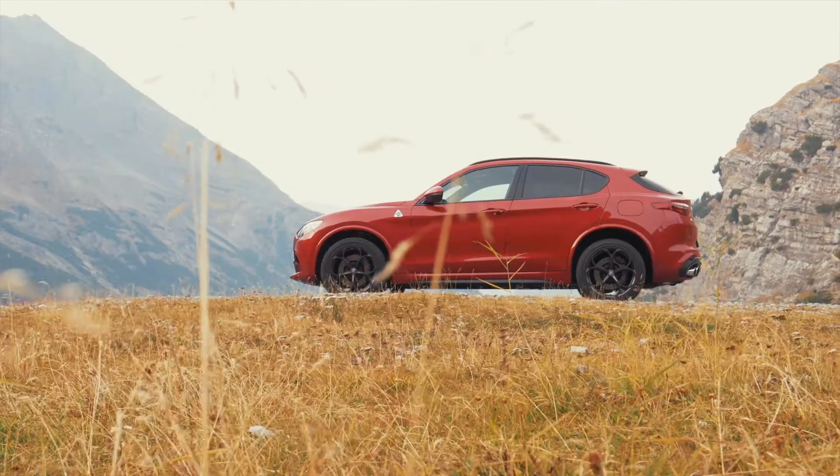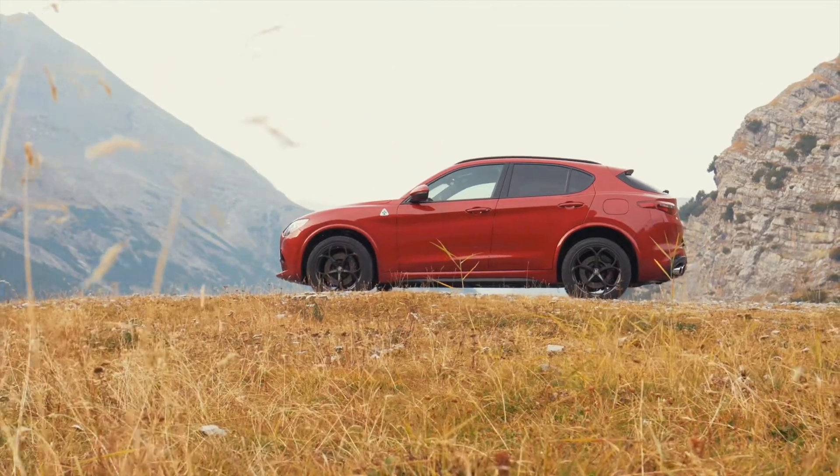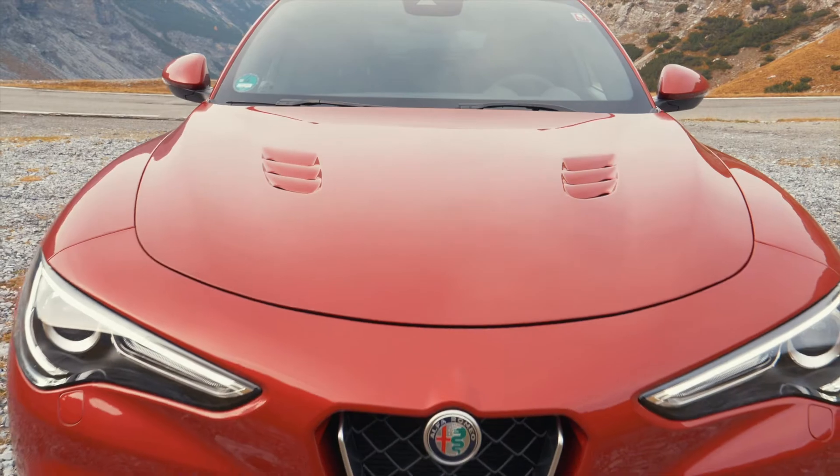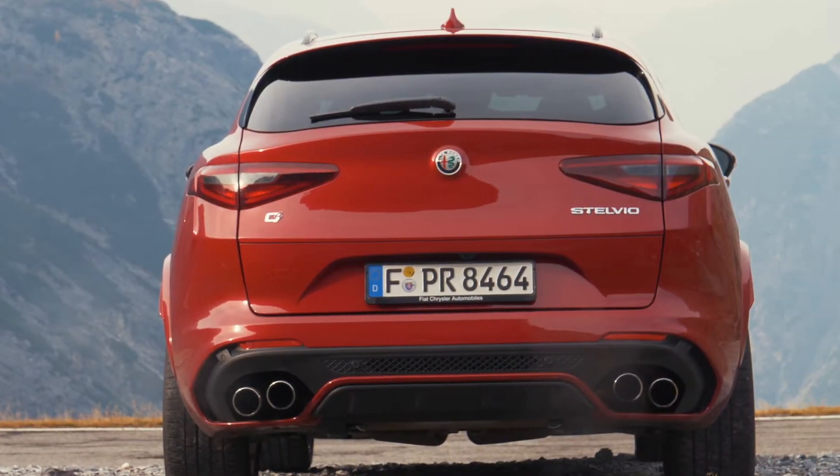To make the Stelvio Quadrifoglio as agile as it presents itself here on the road, Alfa did a lot to reduce weight. They used alloy for the hood, the tailgate, the doors, and many other parts. The driveshaft is made of carbon fiber, just to reduce weight further.